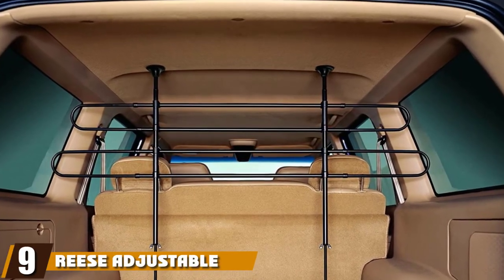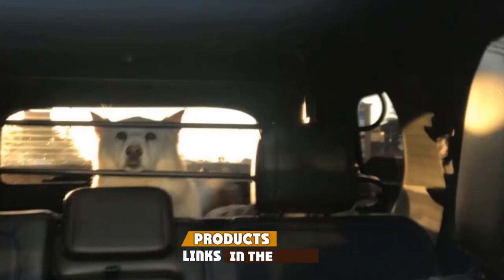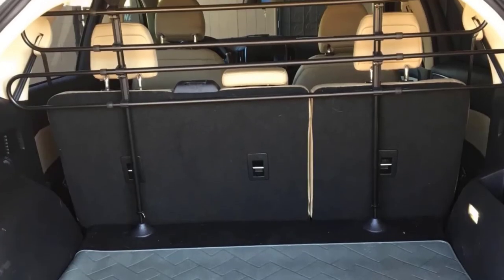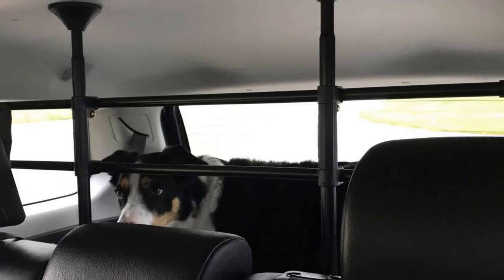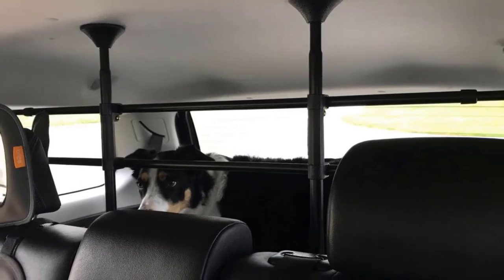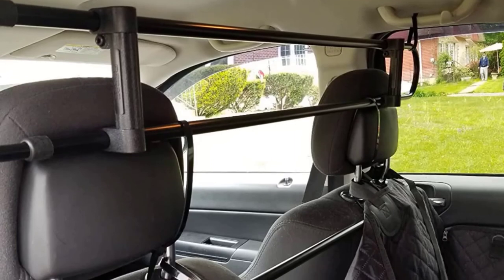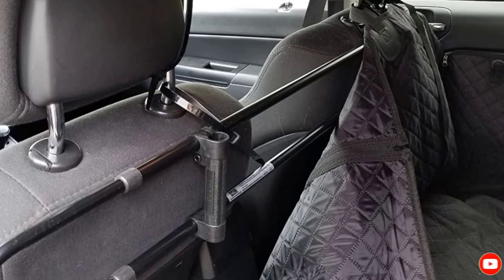At number nine, we have Reese's Adjustable Pet Car Barrier, which is ideal for larger vehicles. Its adjustable floor-to-ceiling bars can be extended to a maximum of 45 inches in height, while the side bars can slide to a width of 65 inches. The padded braces on the top and bottom minimize marking to your car's interior and help it grip properly, reducing noise during use. It's easy to install behind the back seats of most cars, separating the cargo space from passengers. The strategically placed bars ensure maximum visibility in the rear-view mirror without allowing playful pooches to squeeze through. Importantly, the barrier doesn't budge once set up, making it a great option for pet parents on a budget.